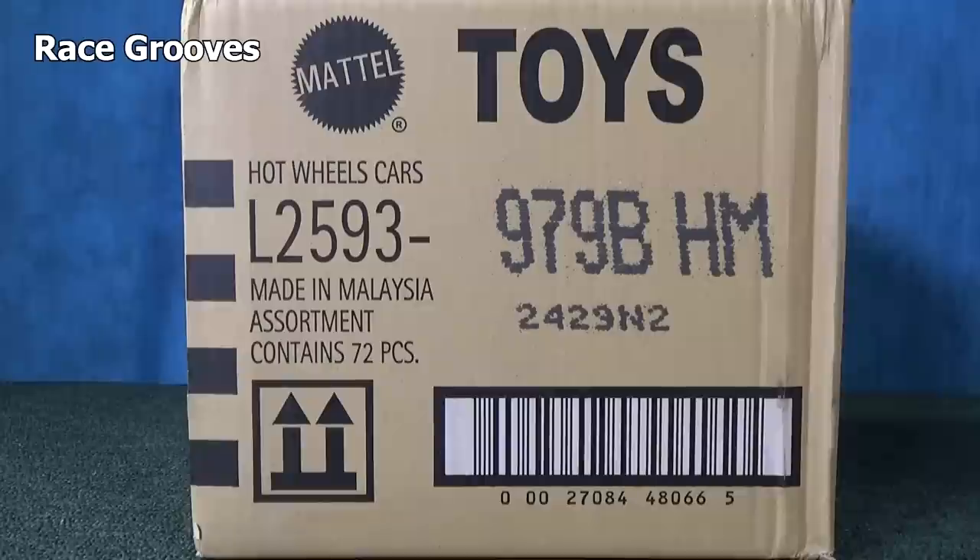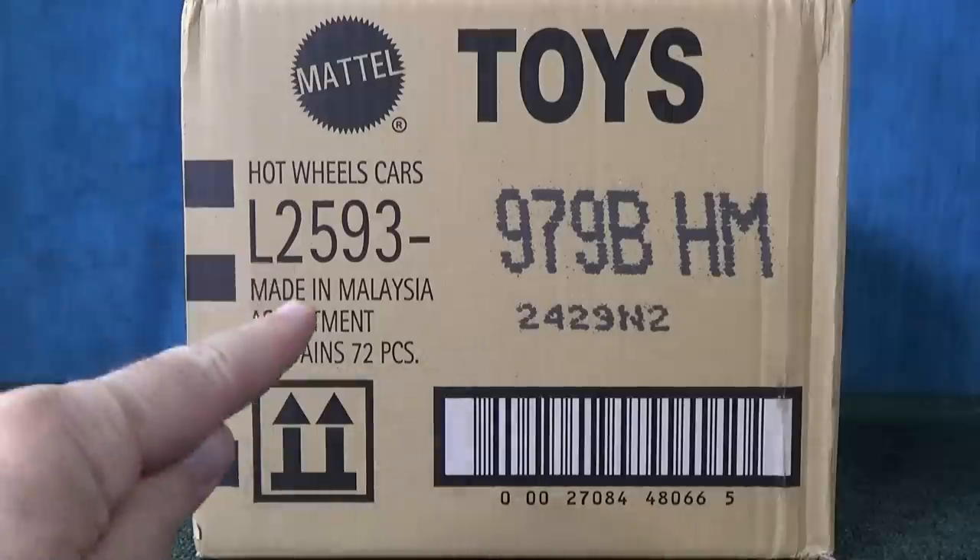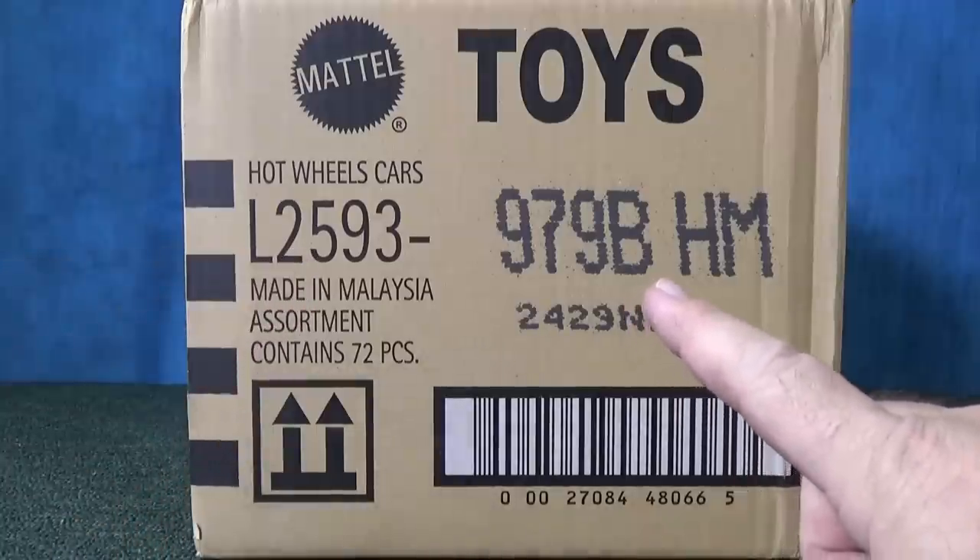Hey there, it's Mark. Thank you for tuning in to another case unboxing video. Be sure to check your subscriptions as notifications might be changing. Here I have the USA Mix — it's 2020 B.